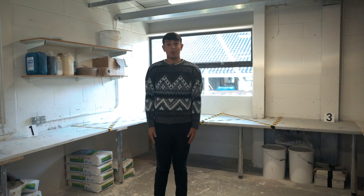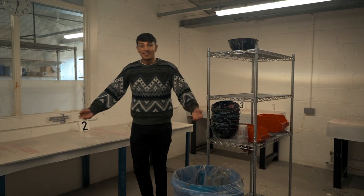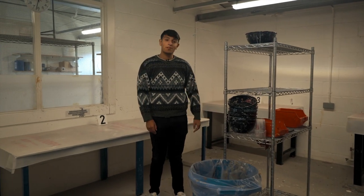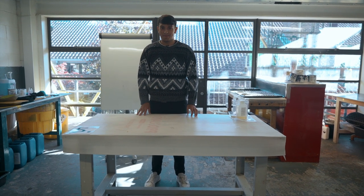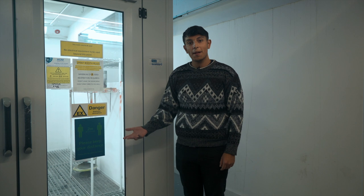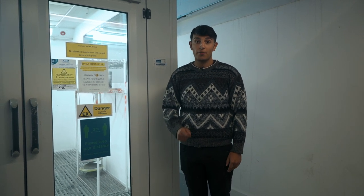Here is the plaster room with four workshop spaces. This is the silicone room with also bookable spaces. This is the resin room with five bookable spaces. This is the spray booth with a maximum of two people only, and you need to bring your own respirator.